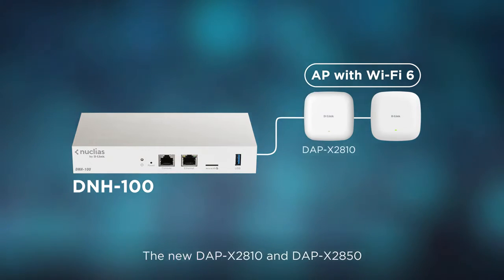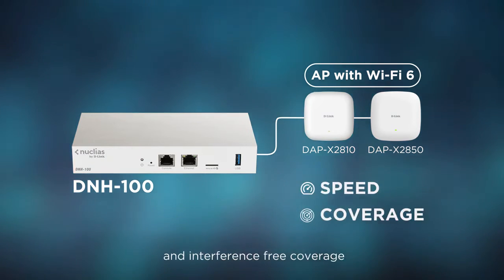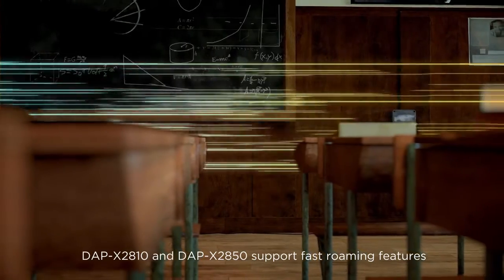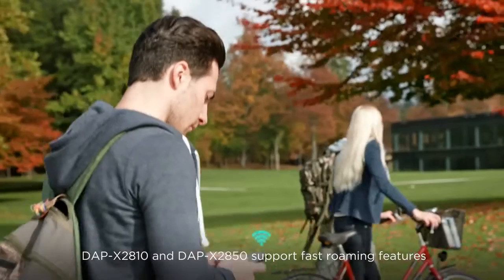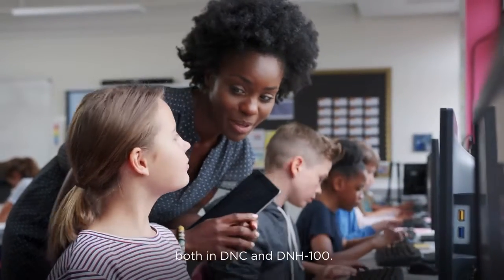The new DAP-X2810 and DAP-X2850 provide enough speed and interference-free coverage for small and medium-sized business places. They support fast roaming features and can be simply enabled by wireless controllers, both DNC and DNH100.